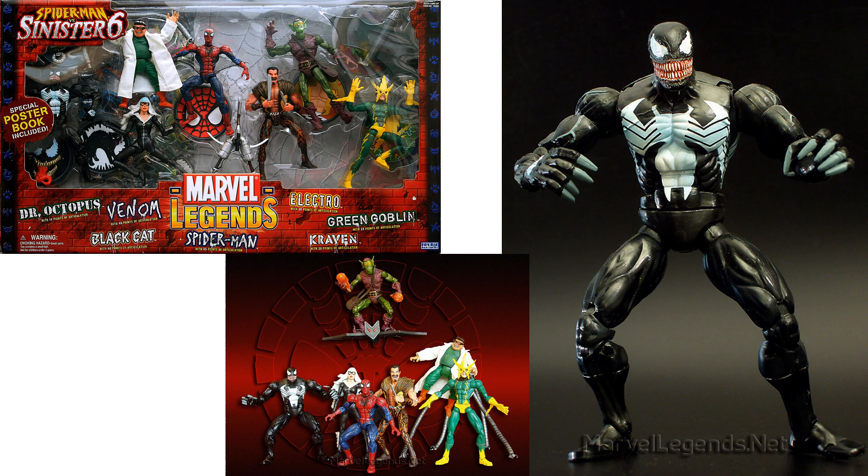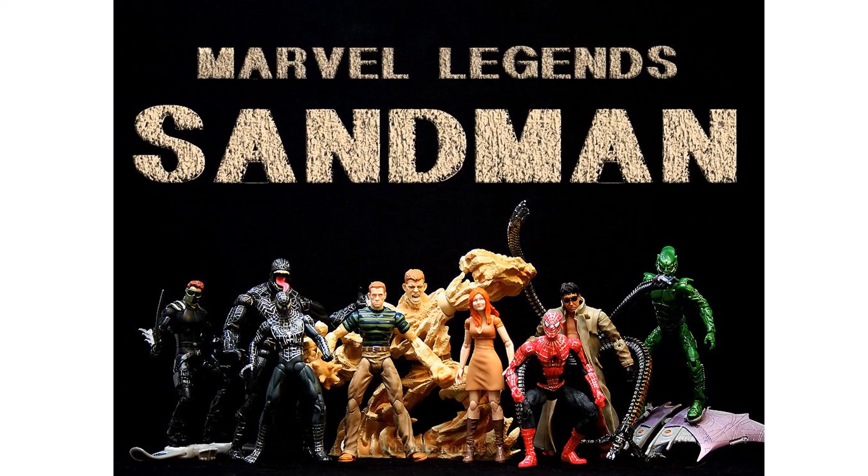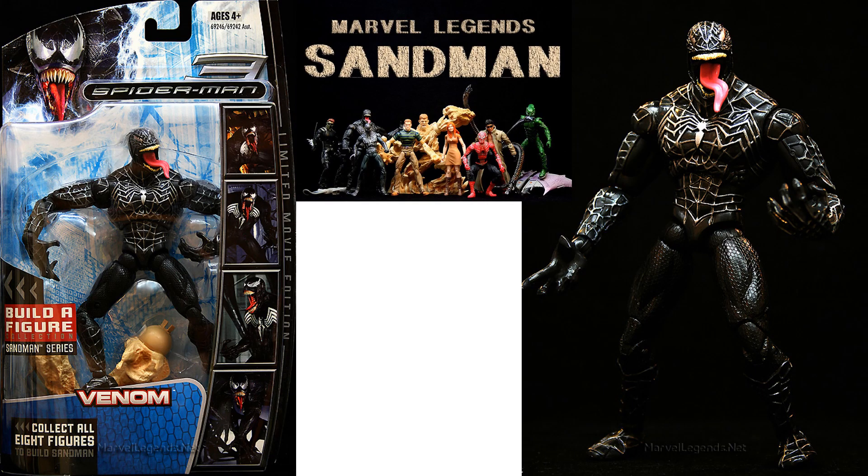Not a bad looking figure. We got the Sandman build-a-figure from the Spider-Man 3 movie with Tobey Maguire, and had the Venom with his tongue out from the movie.